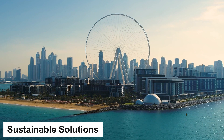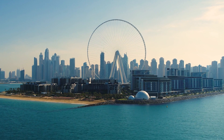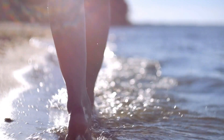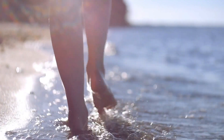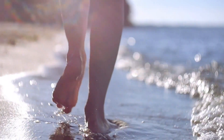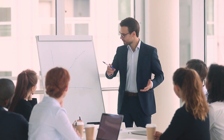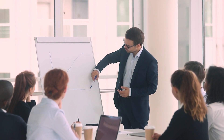Rising sea levels and increased storm activity due to climate change have also exacerbated the problem. To counteract these issues, Dubai's government and developers have begun to implement sustainable solutions. These include beach nourishment projects, where sand is replenished, and the construction of protective barriers to reduce the impact of wave erosion. Furthermore, stricter regulations are being enforced to ensure that developers adhere to more robust engineering standards.